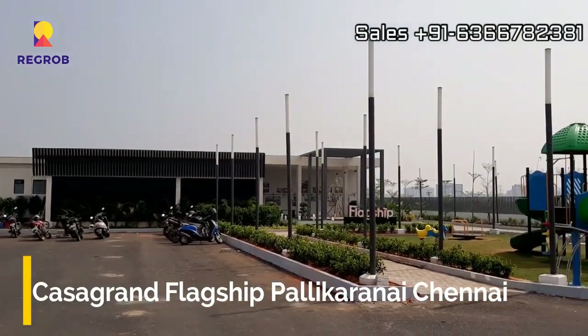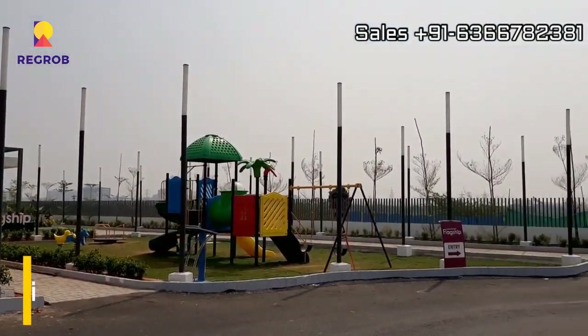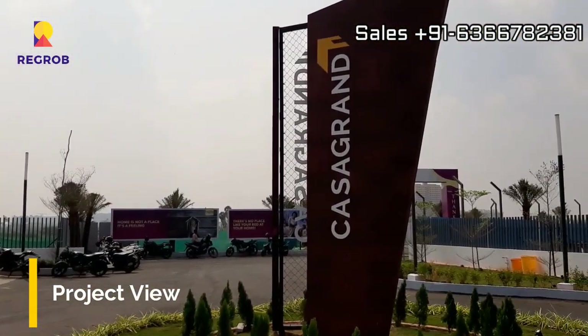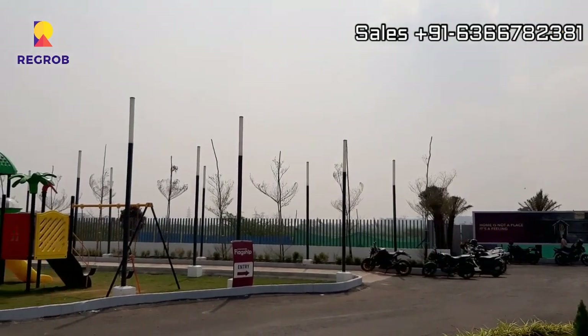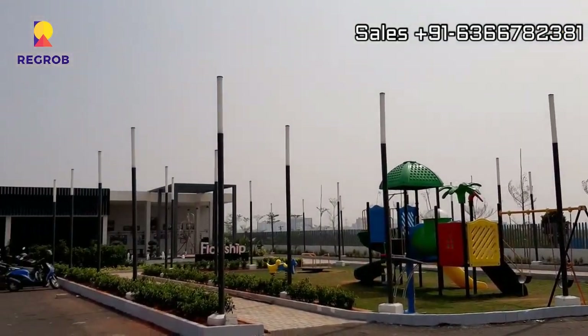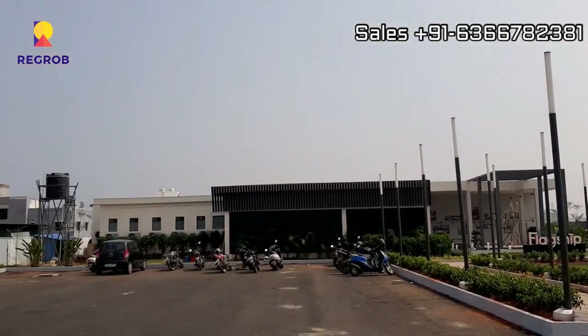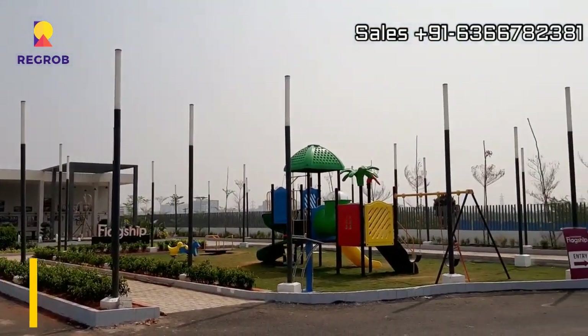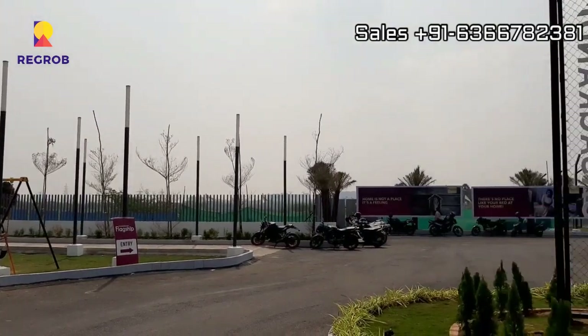Hello everyone, in this video we are visiting Casagrand Flagship, a residential project located at Pallikaranai in Chennai. We are at the project site where you can take a view of the marketing office. The project is getting ready.